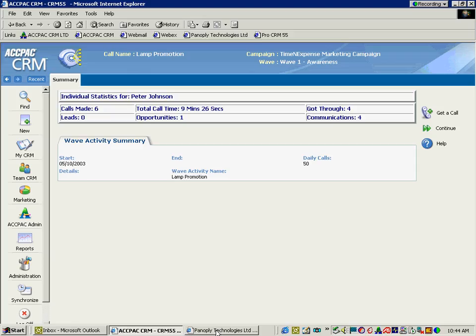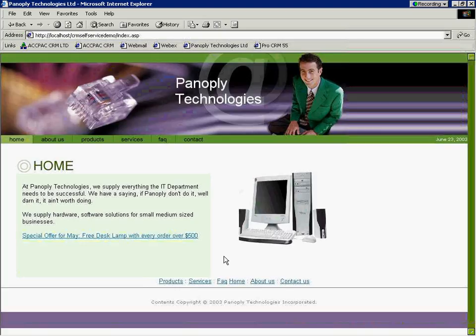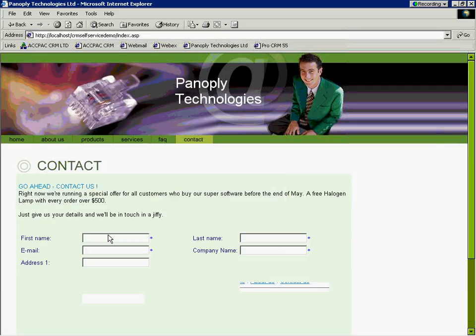So I'm going to change hats again now, and actually become the customer. I hang up with Peter, the telemarketer that just called me, and Peter really did get me interested. So I'm going to go up and look at the website at Panoply Technologies, and do some research on this free lamp offer — I'll select this hyperlink.